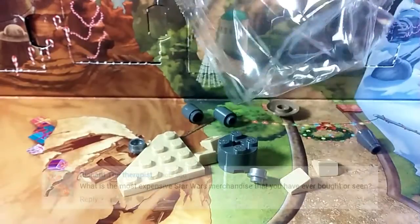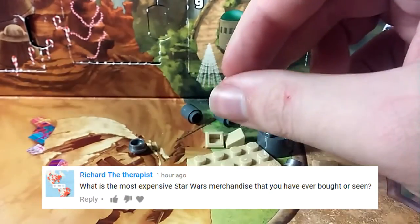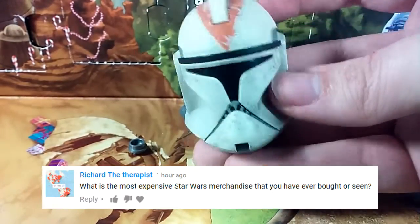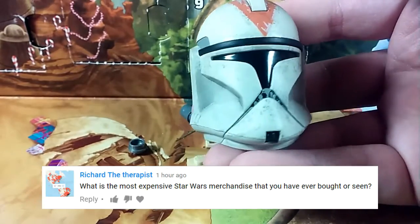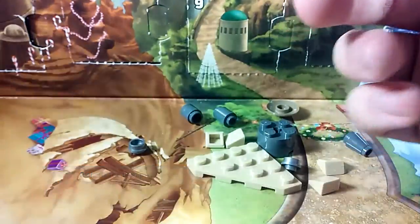Our first question comes from Richard the Therapist, who asks: what's the most expensive Star Wars item you've ever bought? I'll just show the helmet — it is the Sideshow 212th Trooper. This thing cost me a little over $150 and I really, really love it. I have absolutely no regrets; it's one of my favorite things ever.